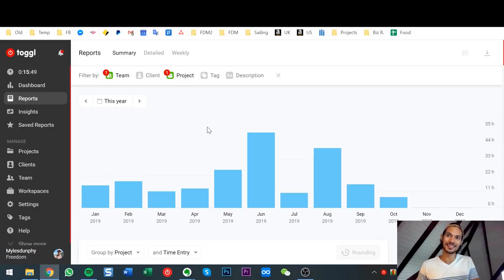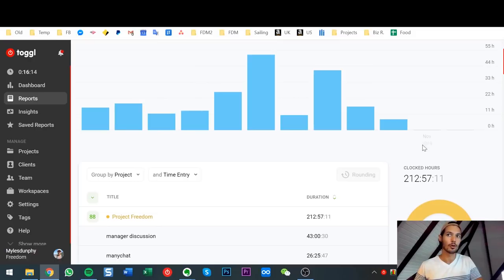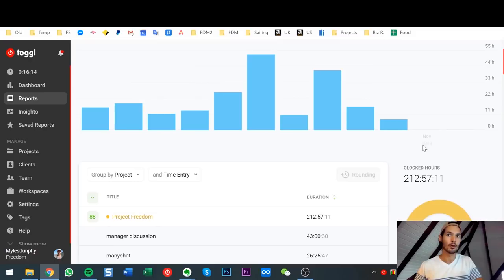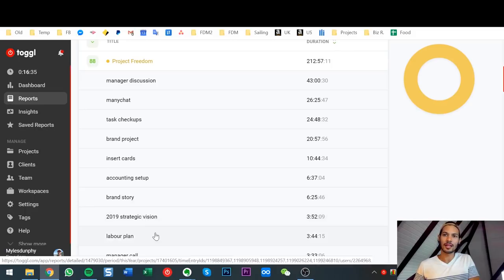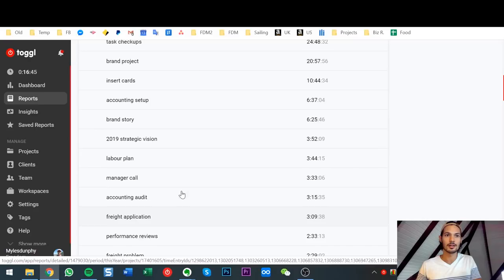If you want to see what I actually spend my time doing, you might be surprised. It's talking to my manager, ManyChat implementation, task check-ups — which is going into Asana and managing resources to get things done. Brand projects with our two brands, insert cards, accounting, strategic vision and planning. Basically sorted by duration, that's the bulk of what I've been doing this year: taxes, accounting, and team management.